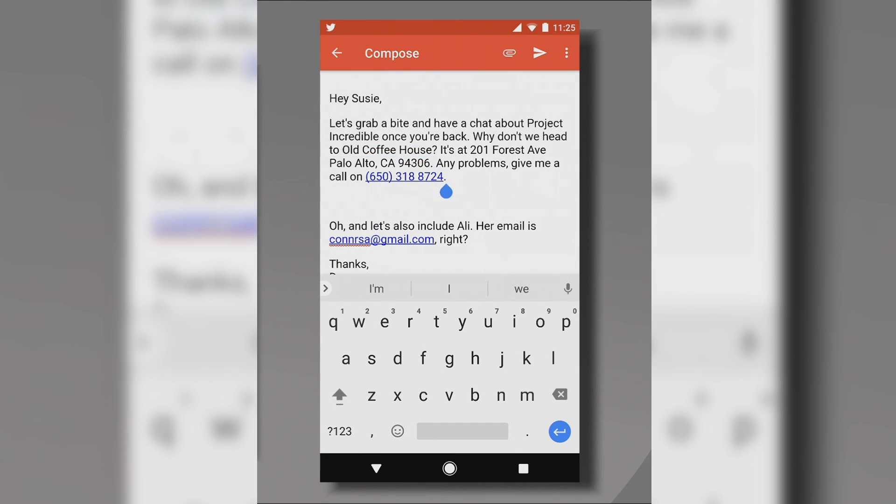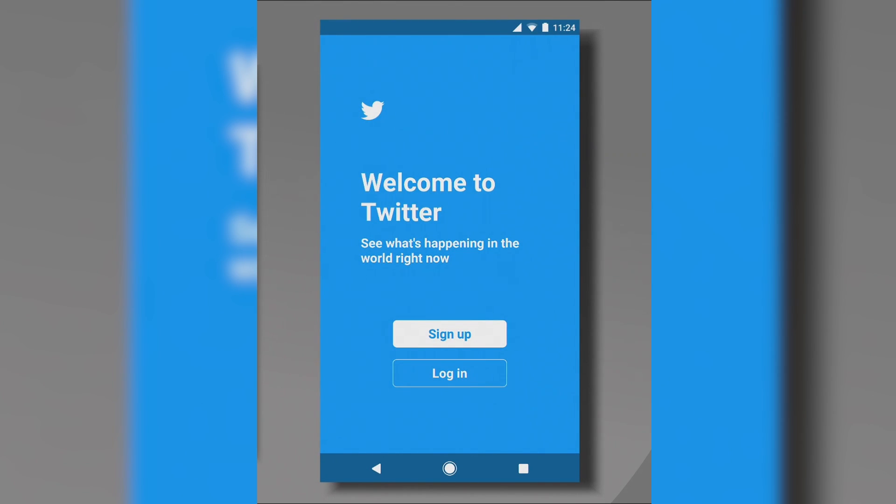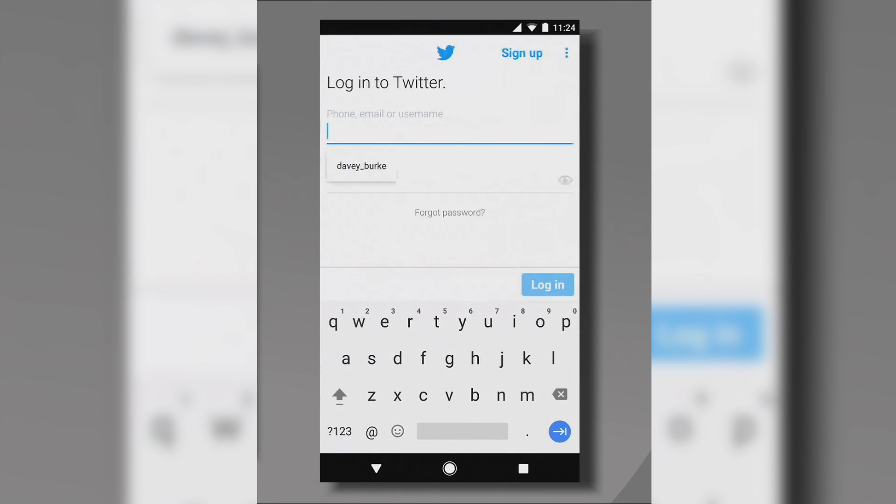Copy and paste is also improving. When you select something like a phone number or an address and double tap, with Android O you should be able to select the entire group. So your days of selecting just one word and then struggling with the handles should be over. Additionally, you'd also be getting a popup with relevant app suggestions — like Maps if you selected an address, or a dialer if you selected a phone number. While not a major change, this should improve the overall user experience. Google is also bringing autofill to apps, so if you usually log in to Twitter via Chrome, you'd get autofill options in the Twitter app too.